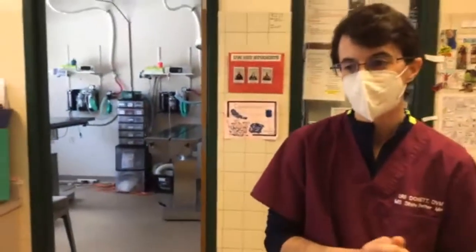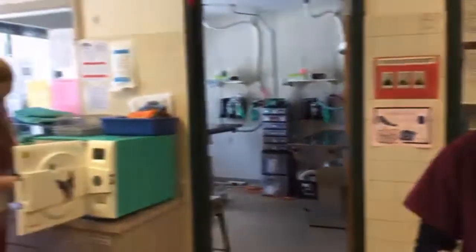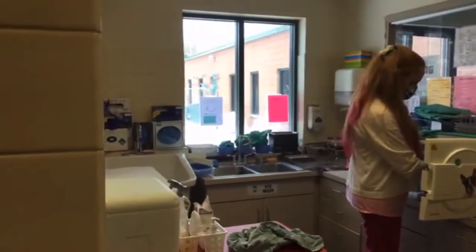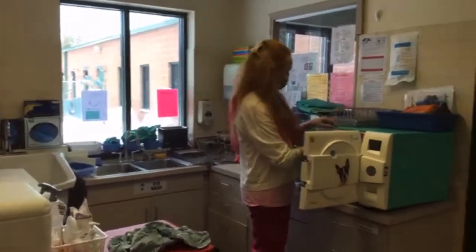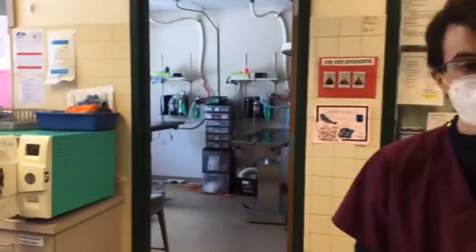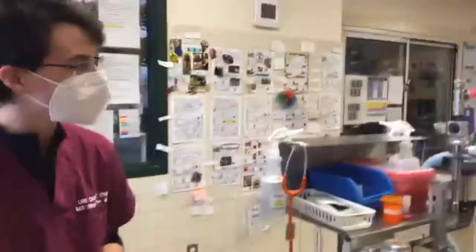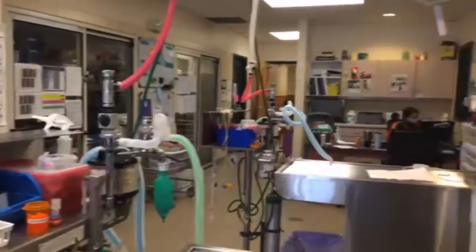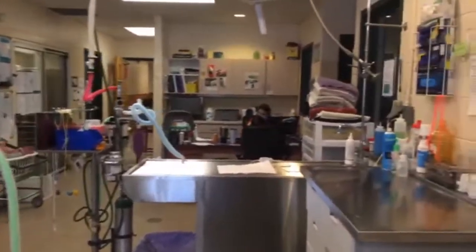AMS relies on volunteers very heavily, like the rest of the shelter. Our volunteers do everything from monitoring the animals after surgery and making sure they wake up well, to cleaning our instruments, feeding the animals when they wake up, and taking care of animals in our intensive care as well. Without our volunteers, AMS would definitely not be able to do our job. It was very difficult during COVID when everyone stayed home, and we're so happy to have all of our volunteers back.